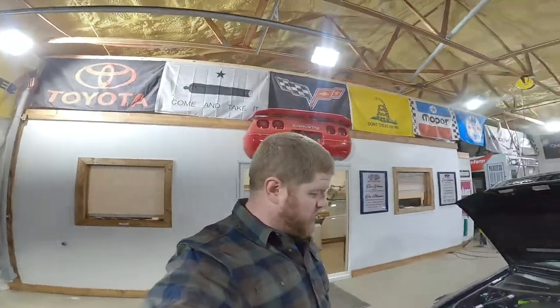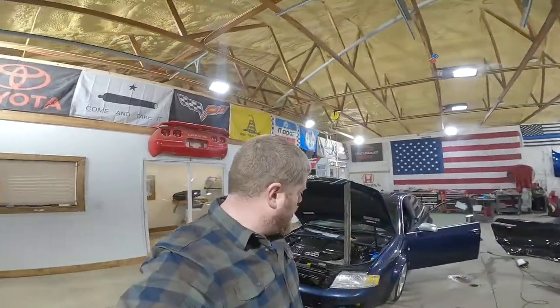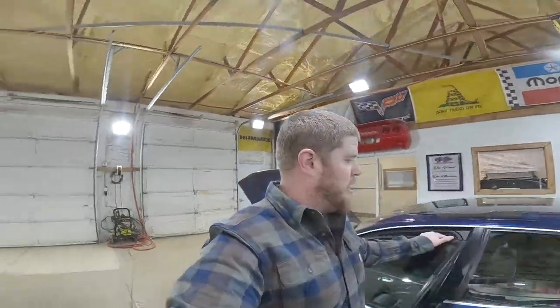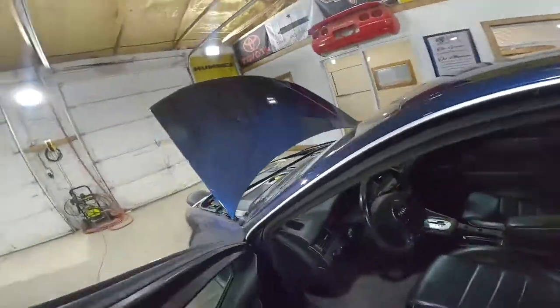If you can't tell, I'm really excited for this one. I have lusted after one of these for many, many years, just never gotten the opportunity to own one. Let me step inside here, we'll fire this girl up.